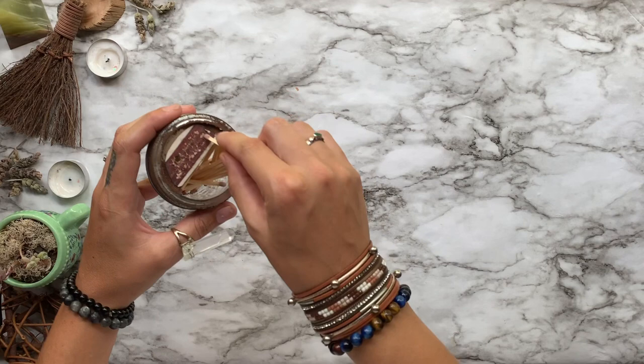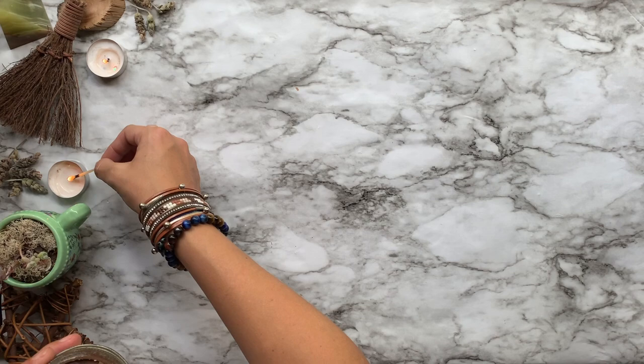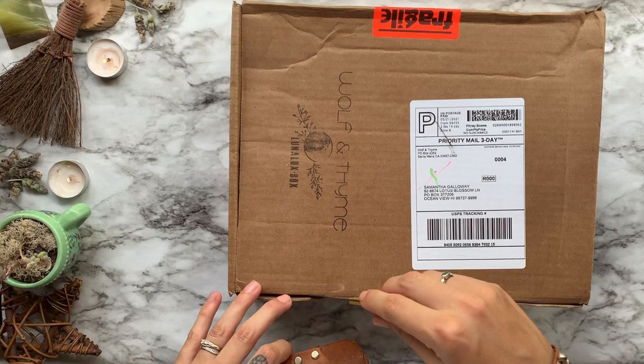Hey guys, what's up? It's your girl Samantha, the Boho Witch, coming at you for the second time today with another unboxing video. Welcome to those of you who are new, and welcome back to all my lovely subscribers. On my channel you'll watch some witchy unboxings, I'll teach you how to make some magical crafts, all while learning about the craft itself. If all of that sounds great to you, go ahead and subscribe and hit that bell so you never miss out.